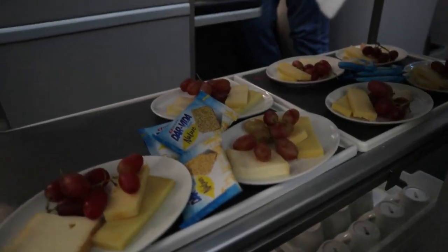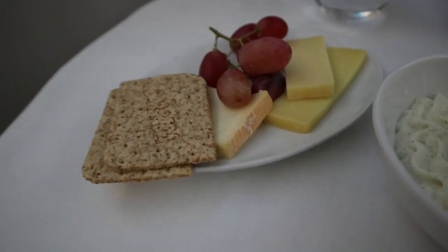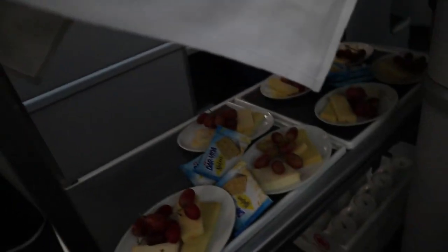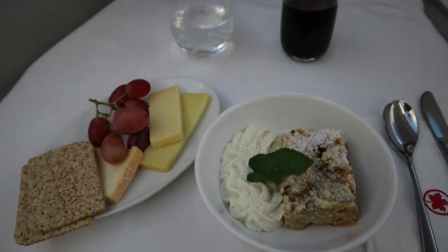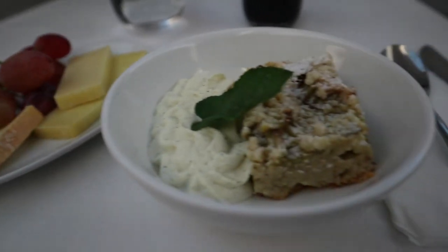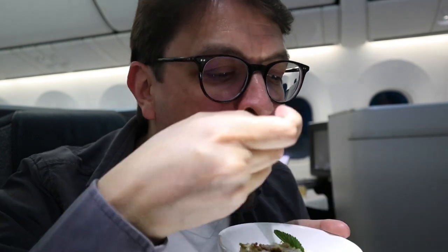They brought out the dessert cart and I asked the flight attendant if I could film it. When I asked what was on offer, he said 'actually there's a menu right there,' implying he didn't want to take the time to tell me and I should just look at the menu instead. This is not really the attitude I would expect in business class. However, I understand that this gentleman typically does not work in business class and was called up from economy. The dedicated business class flight attendant did explain what was on offer, and I picked the crumble cake and the cheese plate — which was yummy, since we had just left Switzerland after all.